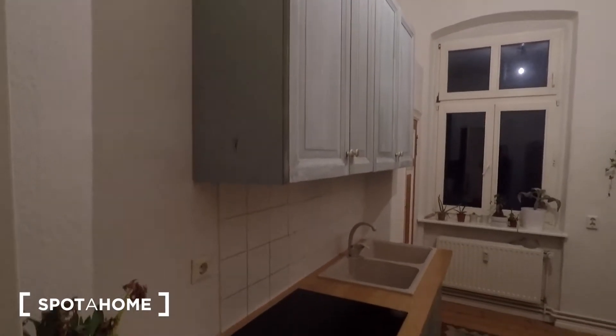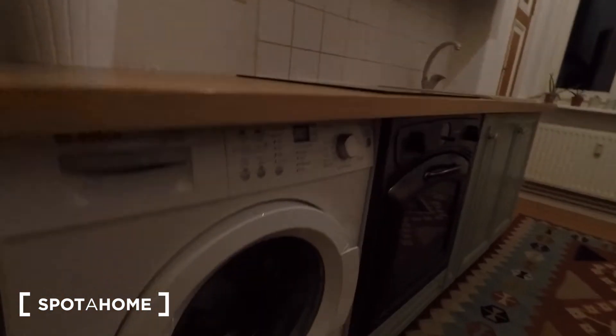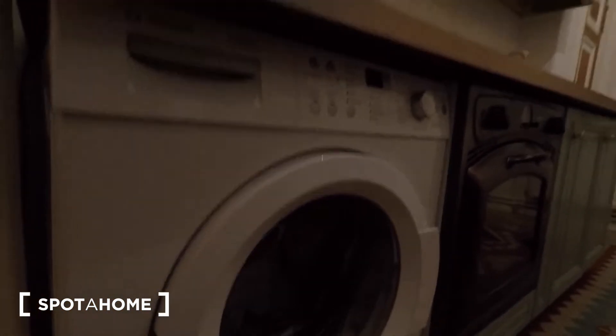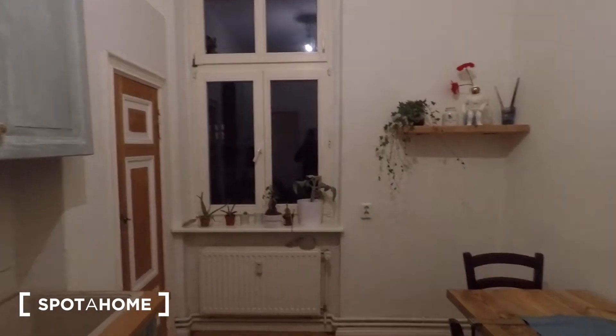Let's start with the tour. So you walk in and there's a really long hallway with some storage space at the top of the hall. On your right is the kitchen, followed by the bathroom, the available room, and at the end of the hallway the other room, which is not available and is rented by the landlord and his partner.